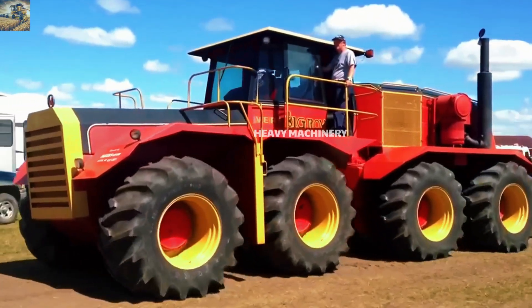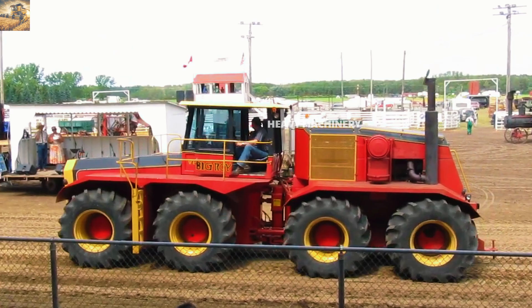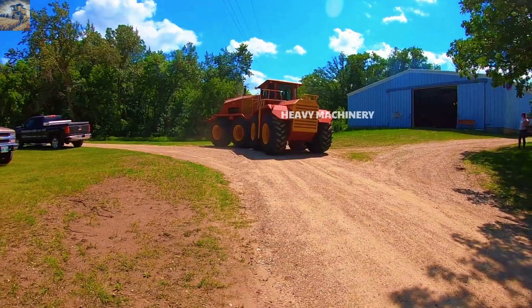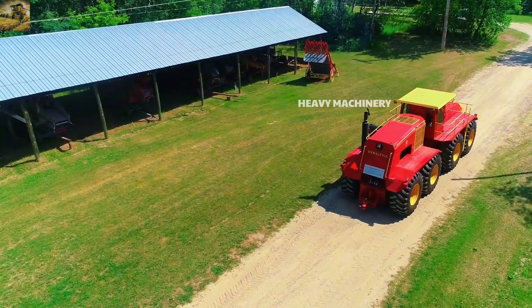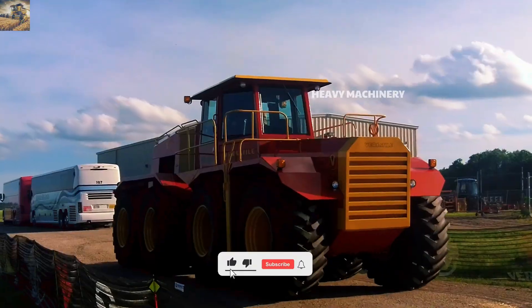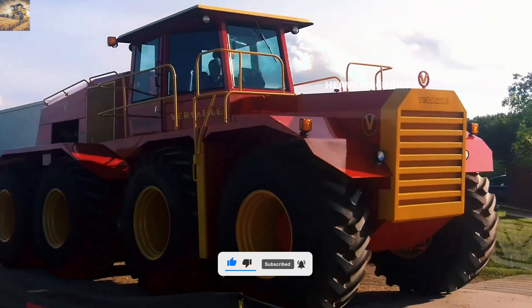Today, Big Roy is displayed at the Manitoba Agricultural Museum in Canada, attracting the interest of many agricultural machinery enthusiasts. Although not produced in large numbers, the Big Roy 8WD Model 1080 remains a symbol of innovation and breakthrough in tractor design, serving as a testament to the relentless efforts of humans in the field of agriculture.